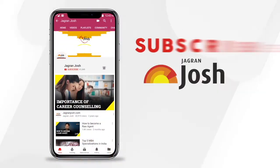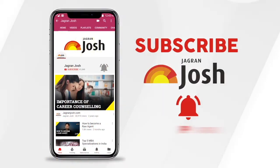For more such videos, subscribe to Jagranjosh and press the bell icon to never miss a new video from Jagranjosh.